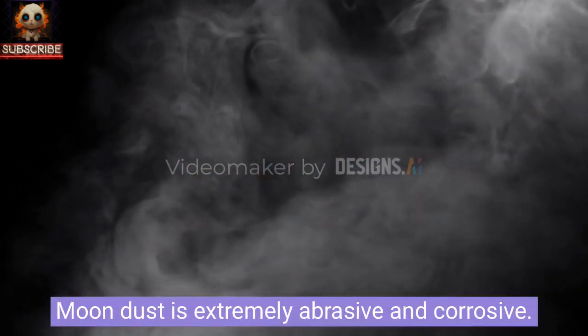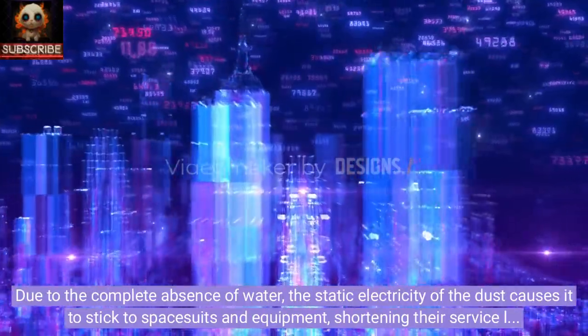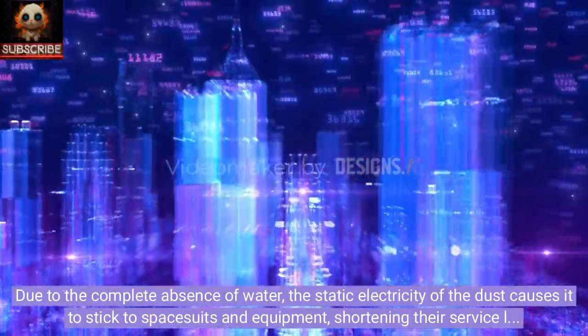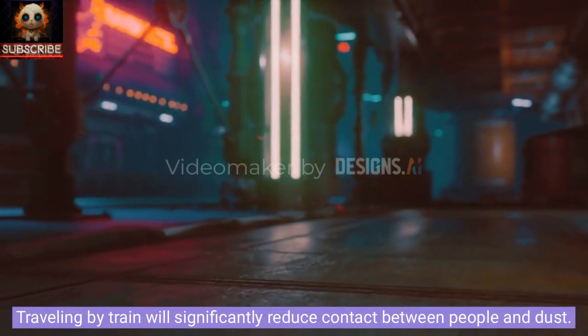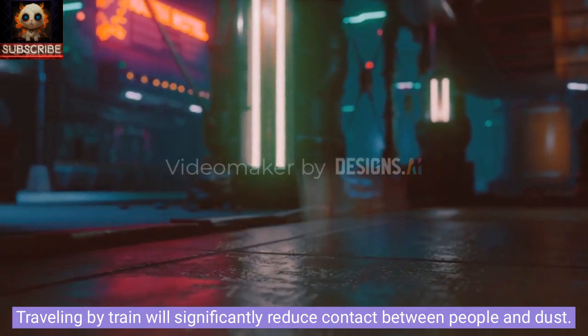Moon dust is extremely abrasive and corrosive. Due to the complete absence of water, the static electricity of the dust causes it to stick to spacesuits and equipment, shortening their service life. Traveling by train will significantly reduce contact between people and dust.